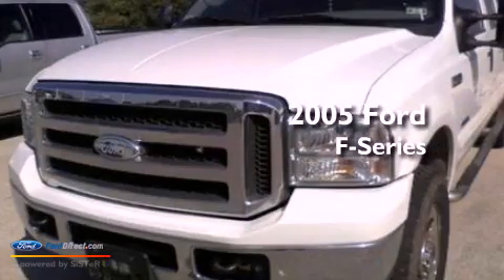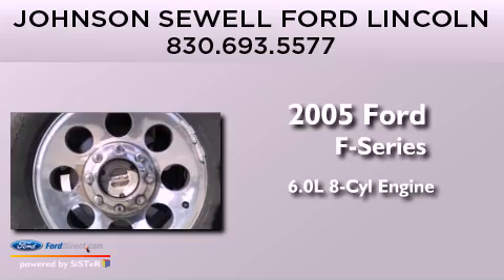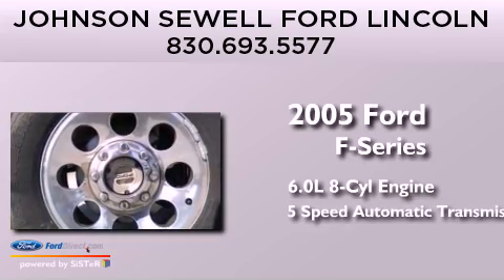This is a 2005 Ford F-Series. It has a 6.0-liter 8-cylinder engine and a 5-speed automatic transmission.